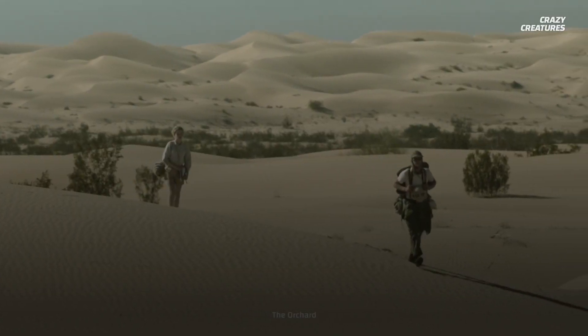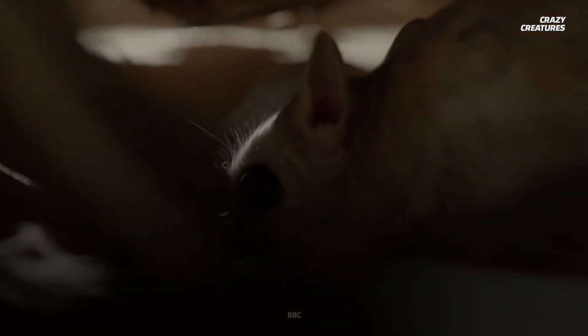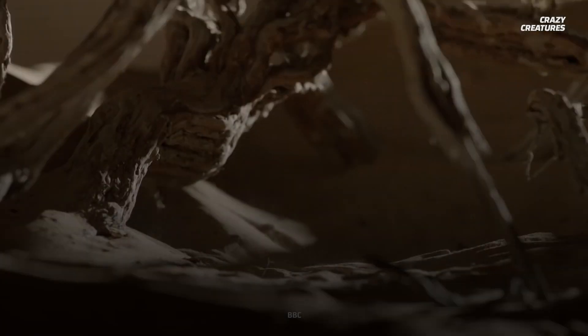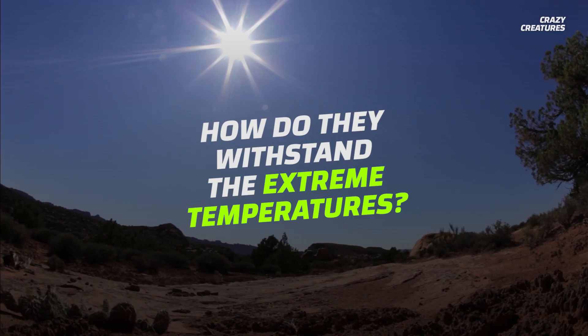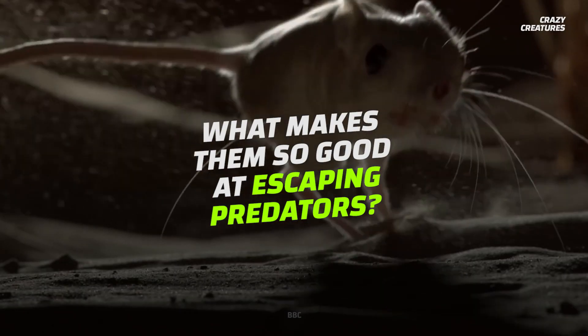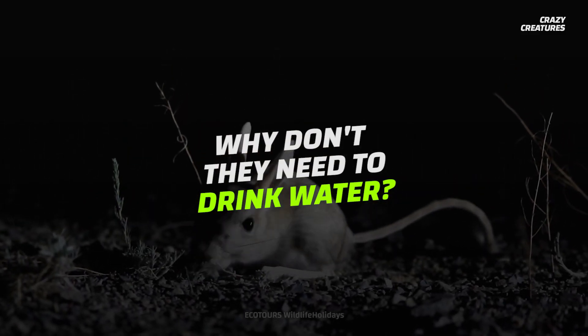If you were to leave a human in the desert with no supplies, they wouldn't last very long. Jerboas, on the other hand, have lived there for millions of years, adapting themselves to survive all of the extreme conditions their barren home has to offer. But how are they able to withstand the extreme temperatures? What makes them so good at escaping from predators? And why don't they ever need a drink of water?